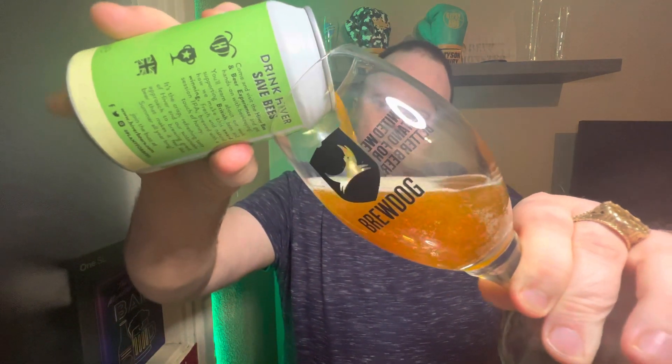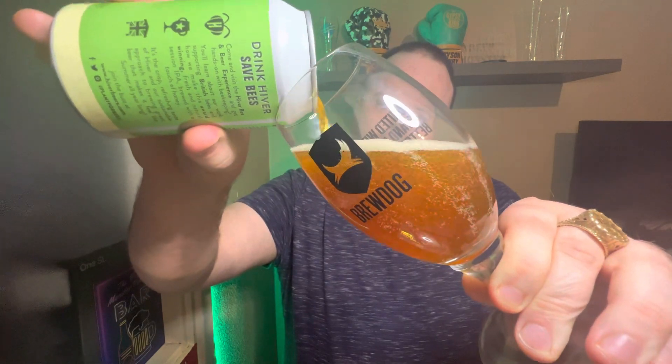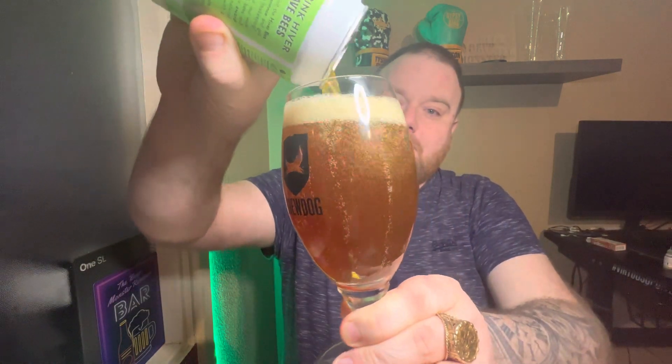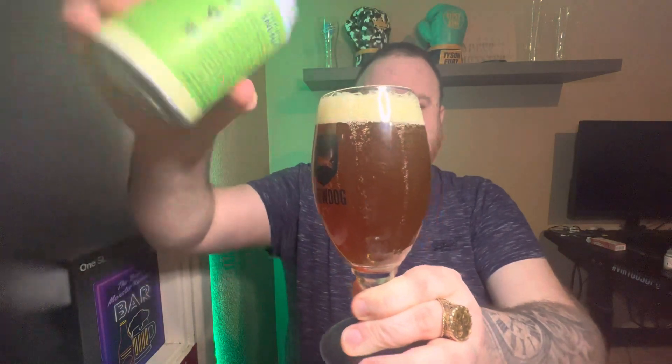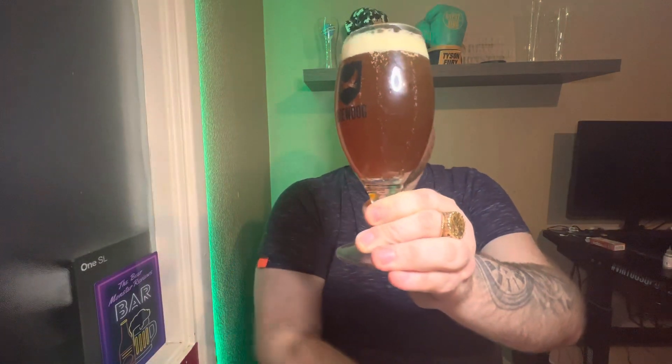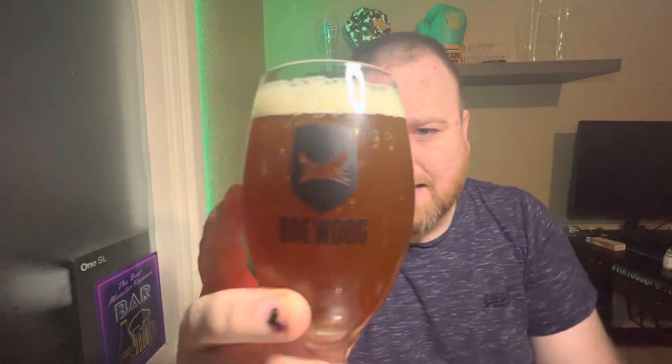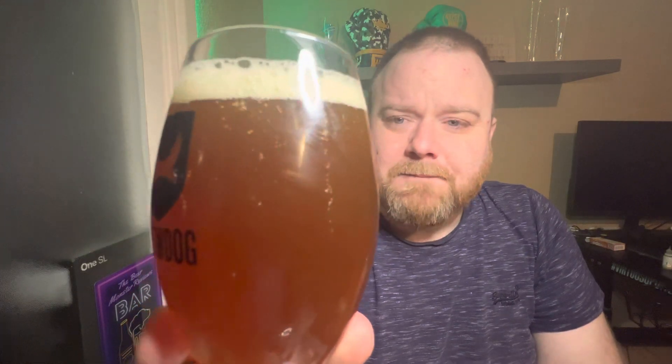That's a full can — let's get it in the glass. I wasn't expecting that; I was expecting a more orangey colour like most session IPAs tend to be, but this is a bit different. I'd say it's kind of a coppery orange colour with an off-white head. It's got quite good levels of carbonation and looks like it's got a slight haze to it as well.